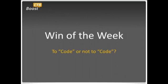Hello, and this is Rob again from BoostCTR, and welcome to our Win of the Week. This weekly series demonstrates how BoostCTR.com can be used to improve your AdWords performance, and is produced exclusively for PerryMarshall.com.